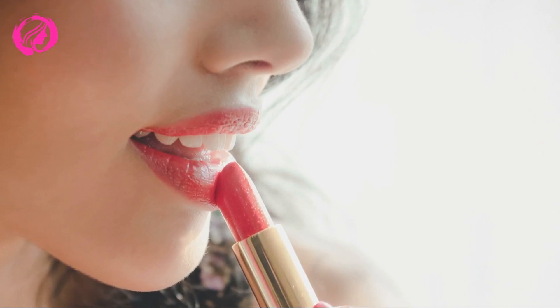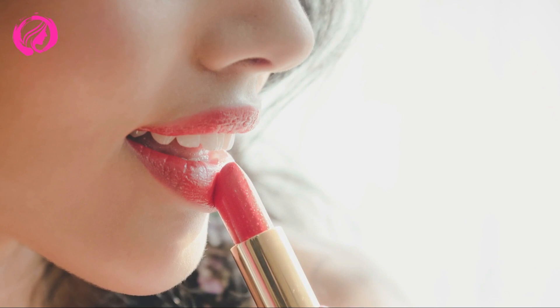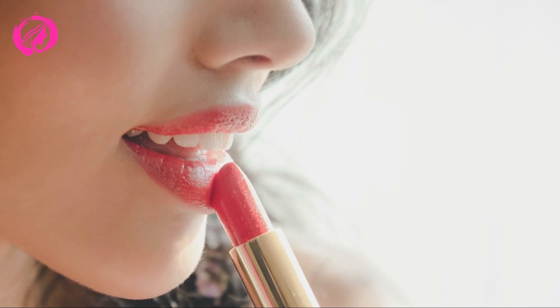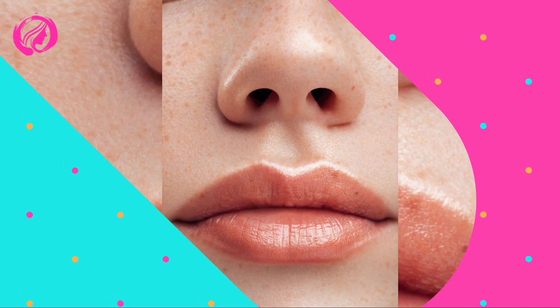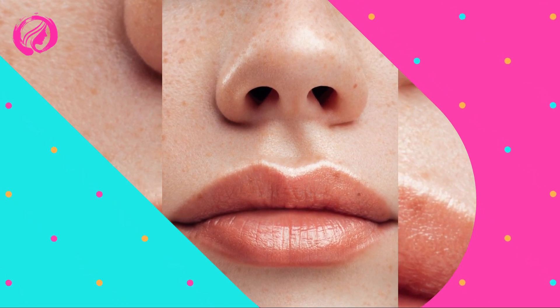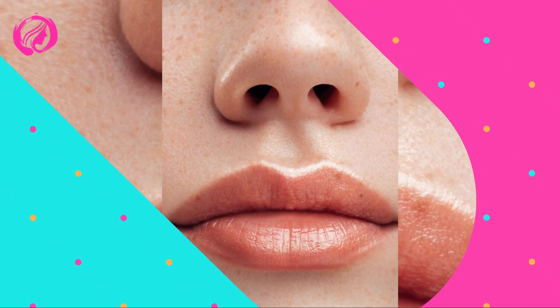Importance of hydration — dry skin might be more susceptible to sun damage, so ensure you keep your skin moisturized. Drink enough water to maintain your skin in top condition and use moisturizing products to keep it soft and healthy after sun exposure.